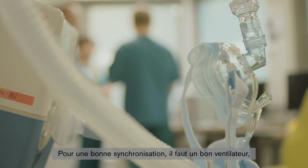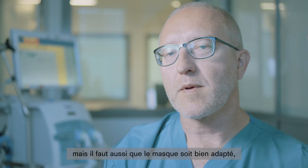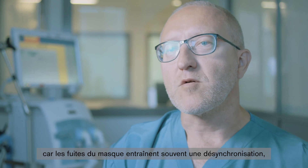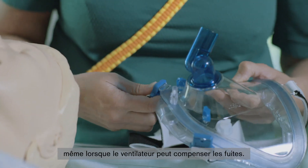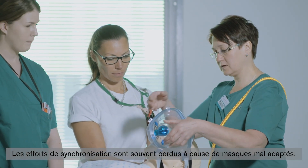To get good synchrony, you need a good ventilator. But it's very important that the mask fits properly, because leakages between the mask and the patient often lead to asynchrony, even when the ventilator could compensate for the leakage. The synchrony efforts are often lost when the mask doesn't fit properly.